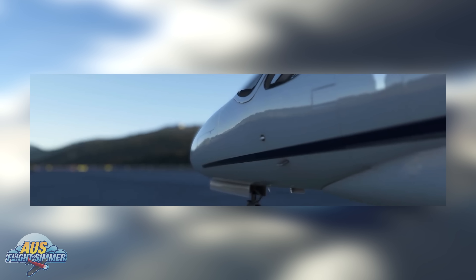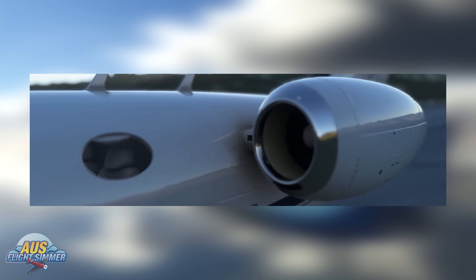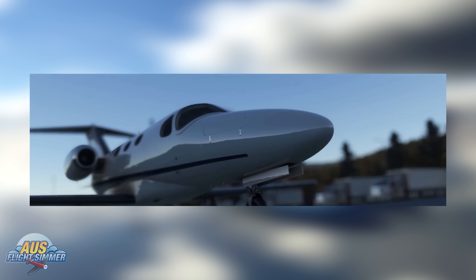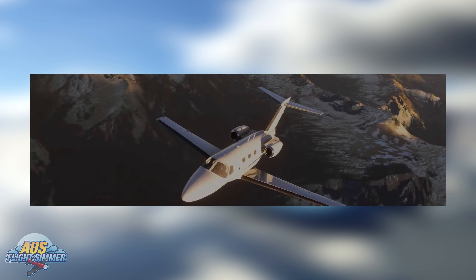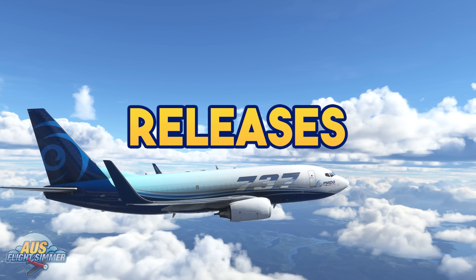The next announcement goes to the team at Coxspar, who announced this week they are in development with a Citation Mustang. This will be their second aircraft after recently releasing the Arapat A22. There hasn't been much love for business jets in Microsoft Flight Simulator of late, so it's good to hear more are on the way. No other details at this point apart from a teaser recently released, which doesn't show too much, but we'll keep you posted on any further developments.